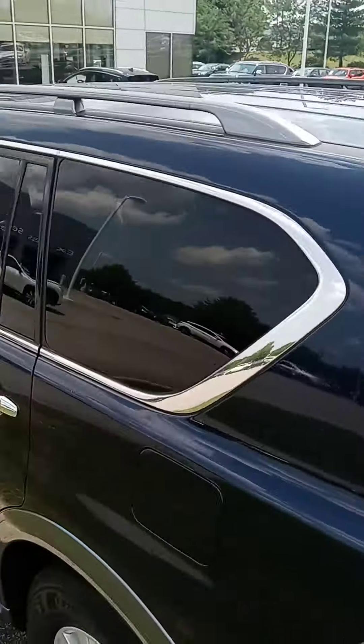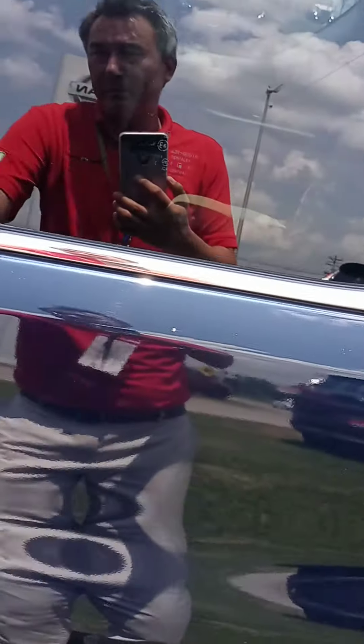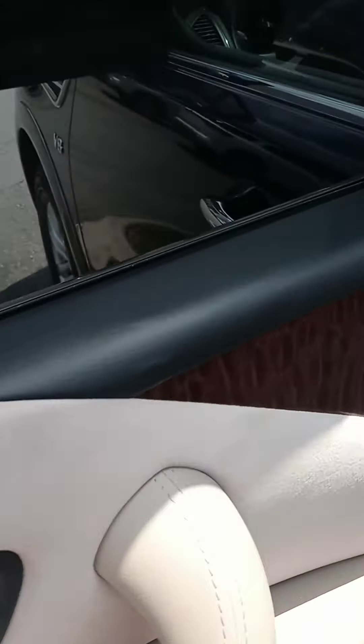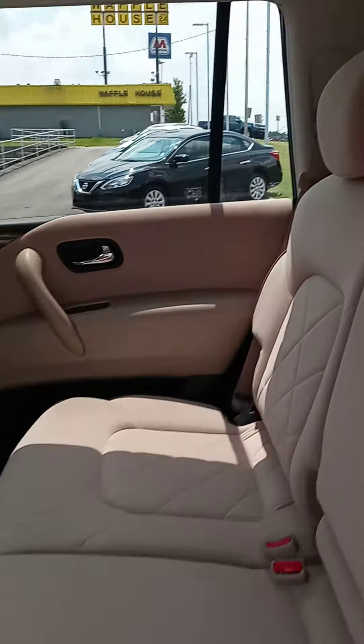We've got several excellent third-row options, by the way. Nothing wrong with this one — I love the interior. New color wood grain. There's your third row.